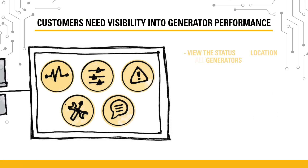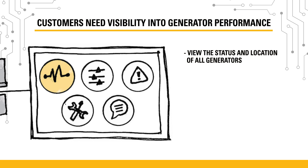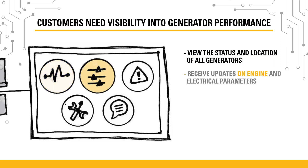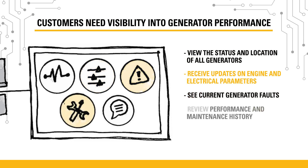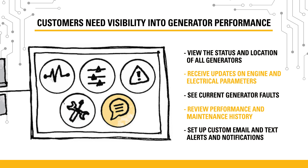With CatConnect, customers can view the status and location of all their generators, receive updates on engine and electrical parameters, see current generator faults, review performance and maintenance history, and set up custom email and text alerts and notifications.